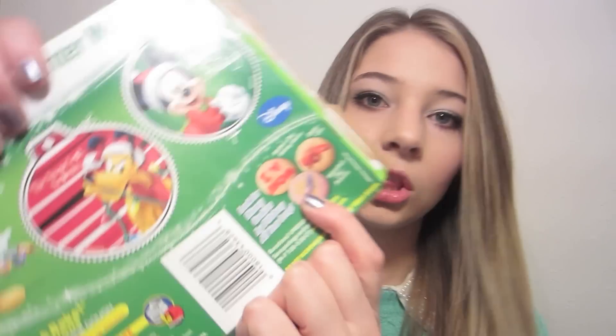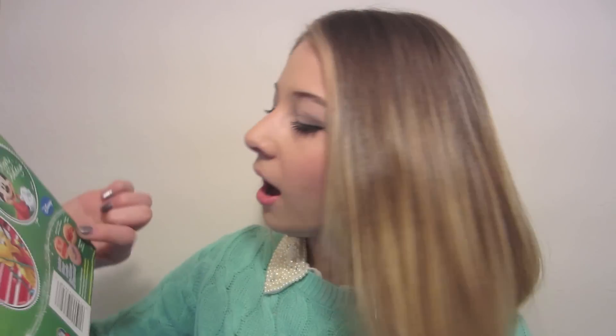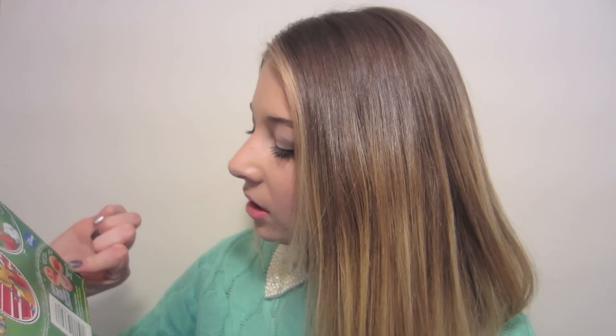It says on the box: 'Look for Disney cookies by Pillsbury all year long.' That is one of the most exciting things to happen to me in a really long time! Because I love these cookies and they're usually seasonal, but now you can get them on Mother's Day, Easter, and Valentine's Day — they have Valentine's Day Princess cookies! I'm freaking out, I'm so happy right now.